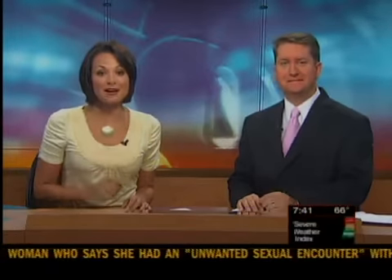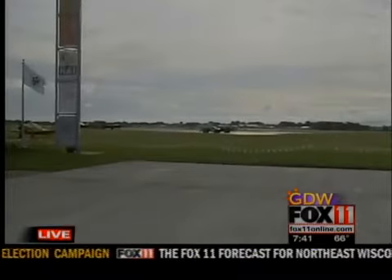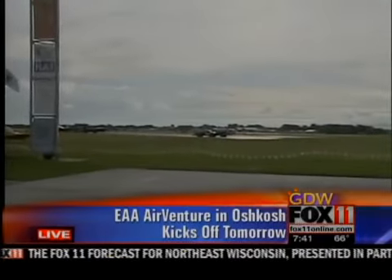The countdown is almost over. EAA AirVenture kicks off tomorrow, but today our own Emily Dean is getting a preview of the high-flying event. The sun is shining out here at EAA, and things are looking bright for the kickoff, which is tomorrow for EAA AirVenture 2011.